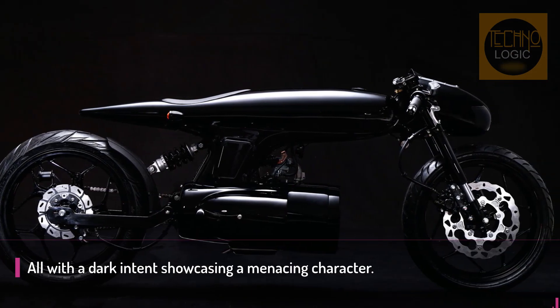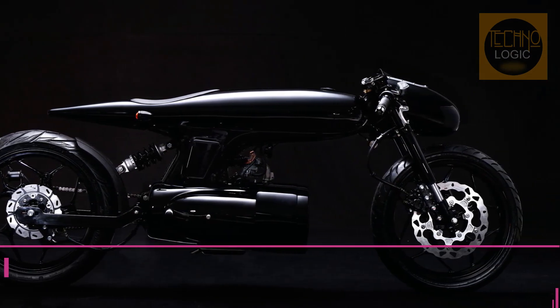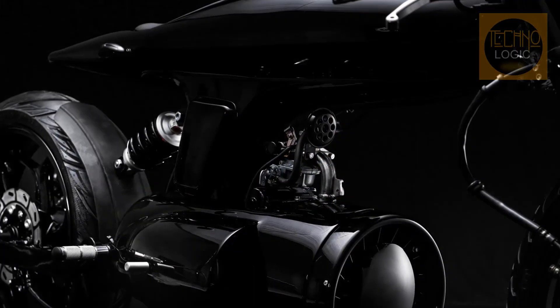Almost everything on the bike — from the front forks, handlebars, levers and speedometer, to the leather saddle, exhaust and swingarm — is custom.